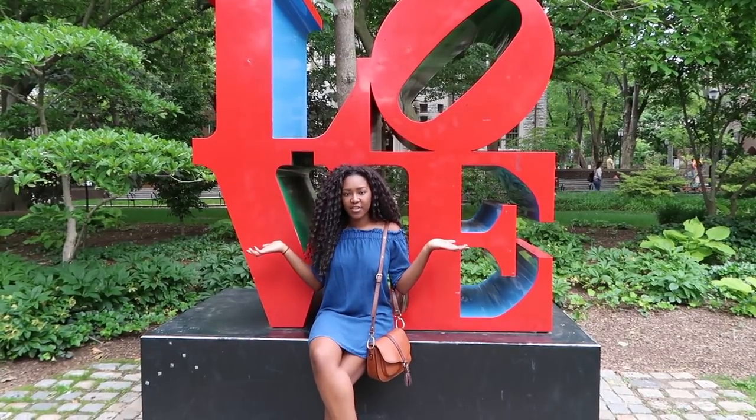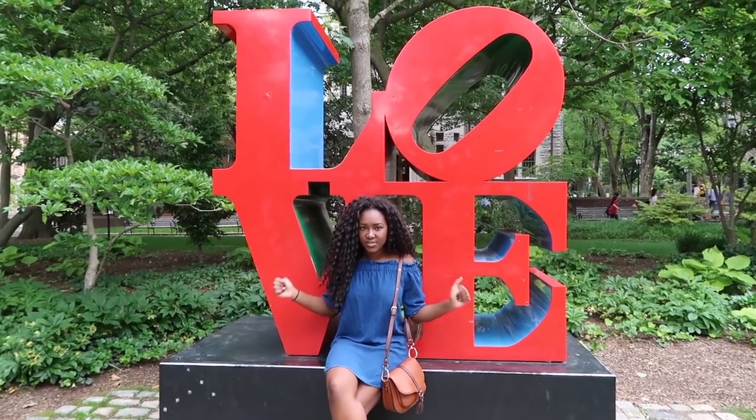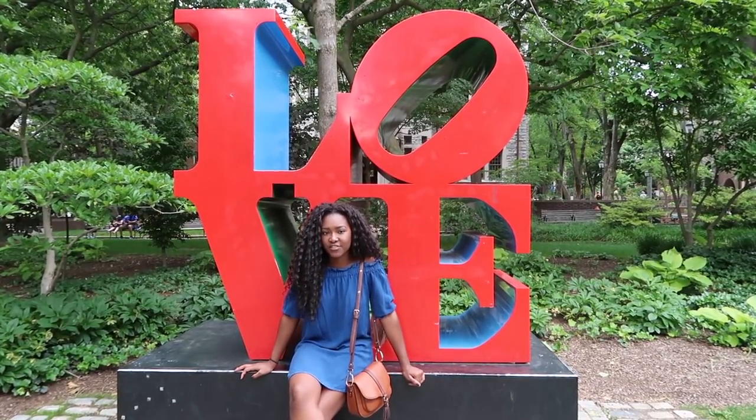This is the miniature love statue. You can see the big-size one in the middle of downtown Philly, and it shows the brotherly love that is embraced within Philadelphia culture. Philly is the city of brotherly love.